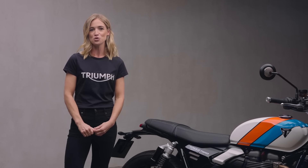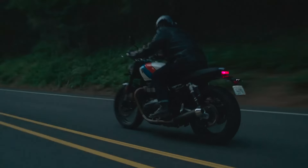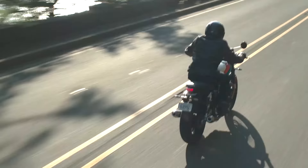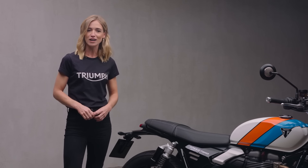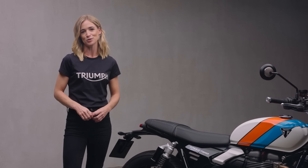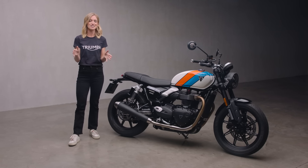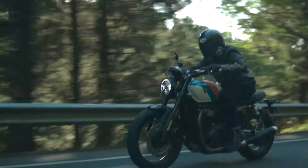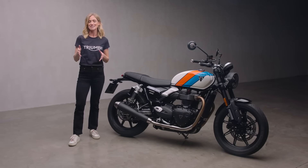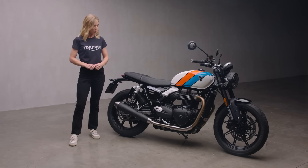With unrivalled build quality and the premium finish you'd expect from a Triumph motorcycle, owners benefit from peace of mind wherever they ride and in whatever conditions, thanks to a comprehensive unlimited mileage warranty on the bike and on all genuine accessories. So there it is — the new Triumph Speed Twin 900, designed to turn heads and engineered for the ride, ready to make memories with every mile. The evolution of an icon and a machine that sets the benchmark for character and capability. It's no surprise that year after year this is Triumph's most popular modern classic.